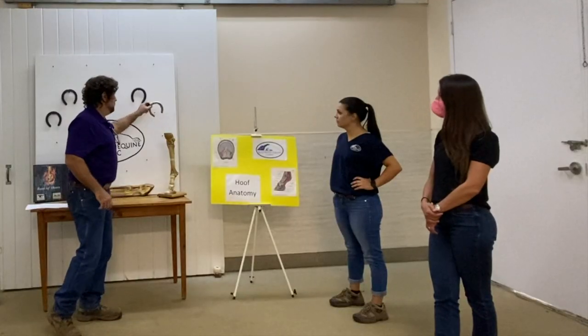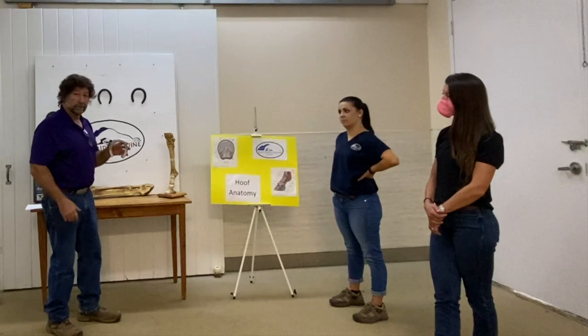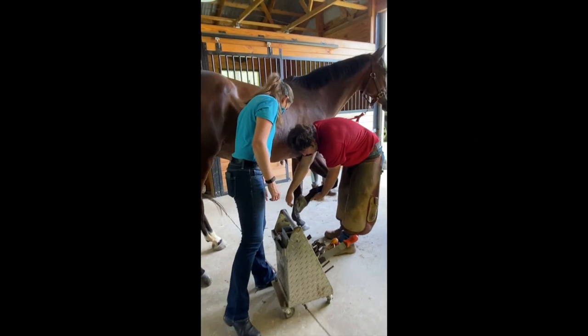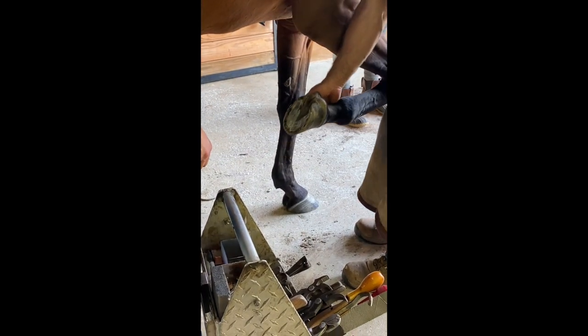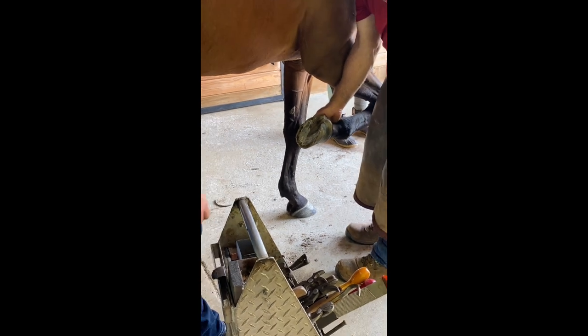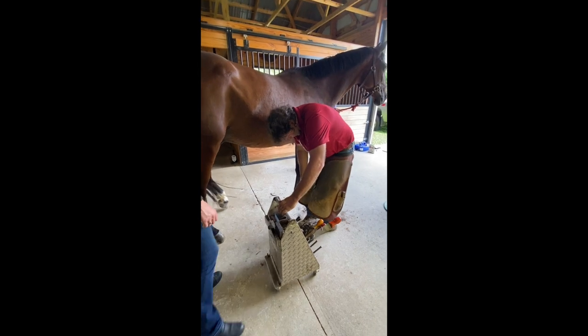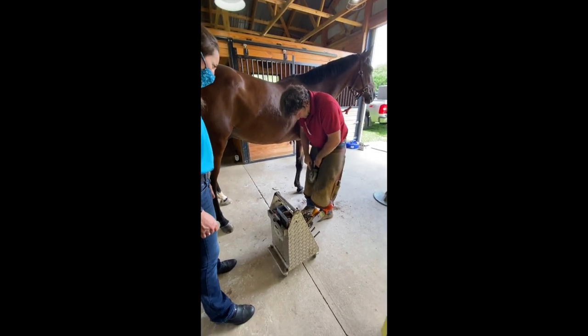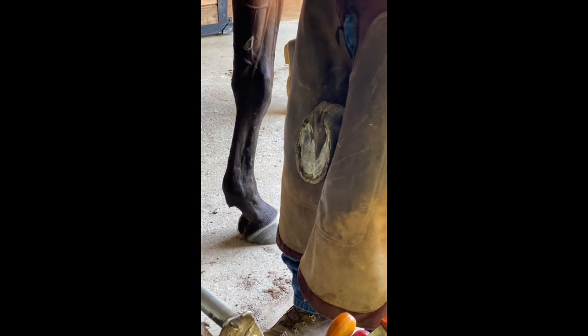Another very common one is the aluminum shoe, and this is for hunters and racehorses — a little bit lighter on the front, a little less fatigue. As for shoeing cycles, the higher the caliber of a horse, the shorter the shoeing cycle is, because a sixteenth of an inch can make a world of difference in how a horse moves.